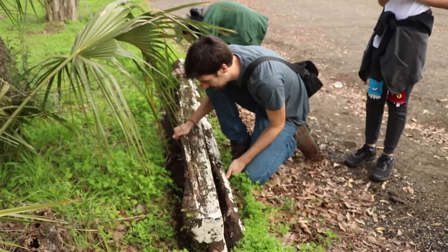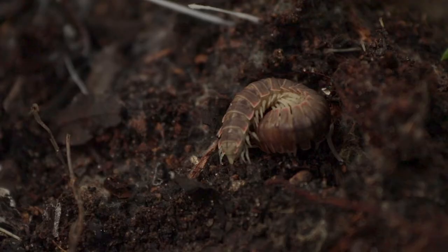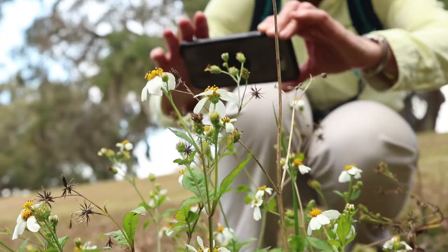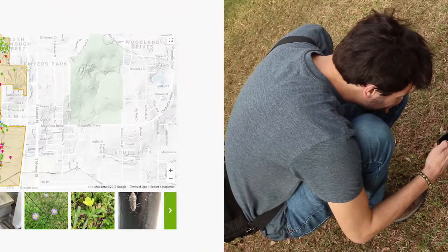What we did today was conduct a biological inventory of the FAMU campus using the iNaturalist app. I call it science in your pocket because it allows a person to take photographs that are observations of nature and use the GPS unit that's in a smartphone to provide the latitude and longitude information to know exactly what point on earth the observation occurred.